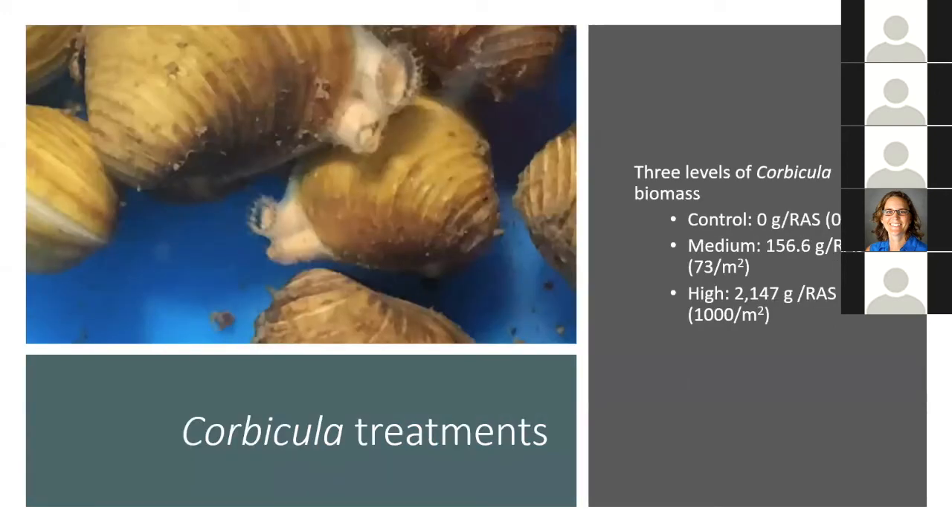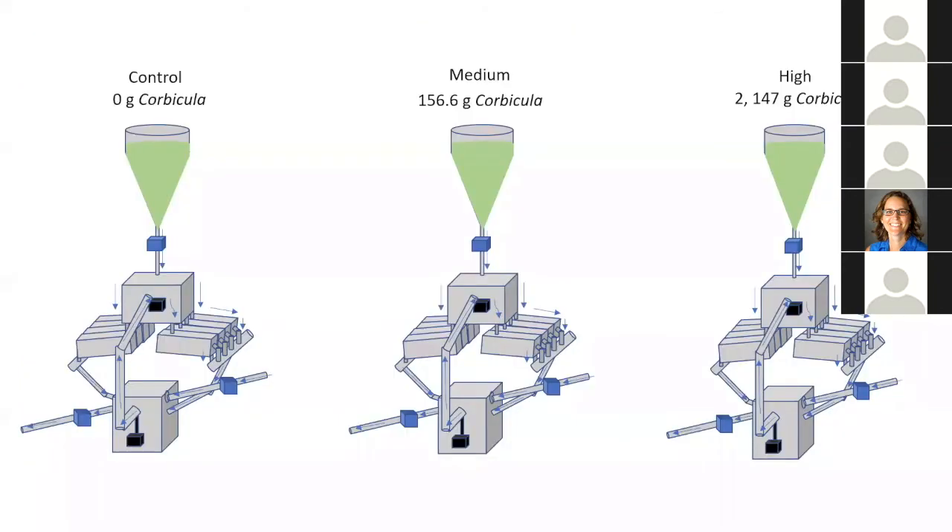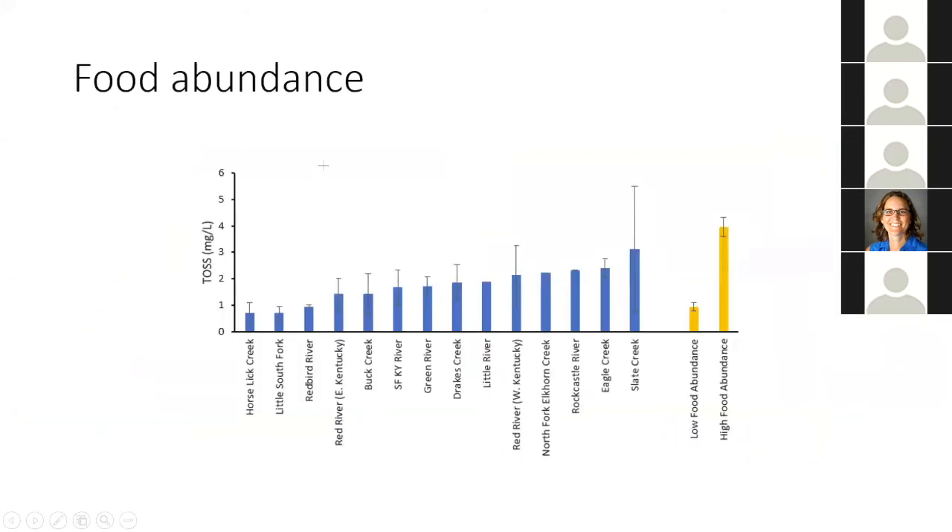I developed three levels of Corbicula biomass: a control at zero grams within a recirculating aquaculture system, a medium at 156.6 grams, and a high at 2,147 grams. This time each RAS was treated as a Corbicula treatment — one randomly assigned zero grams, one 156.6 grams, and one 2,147 grams, each at one food level. I chose two food levels: one very similar to the low TOSS streams like Horslick Creek and Little South Fork, and one high food abundance still within range of the high TOSS stream Slate Creek.